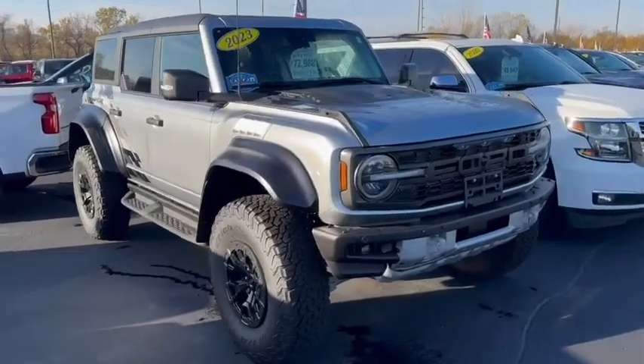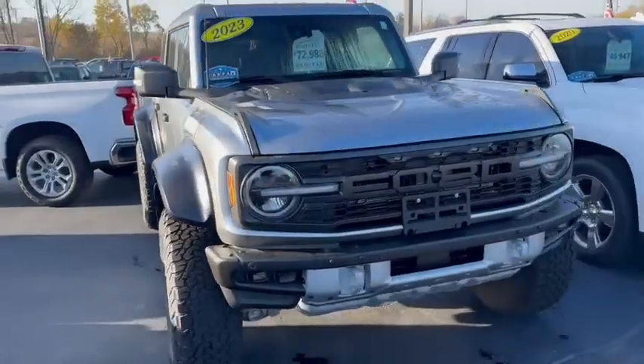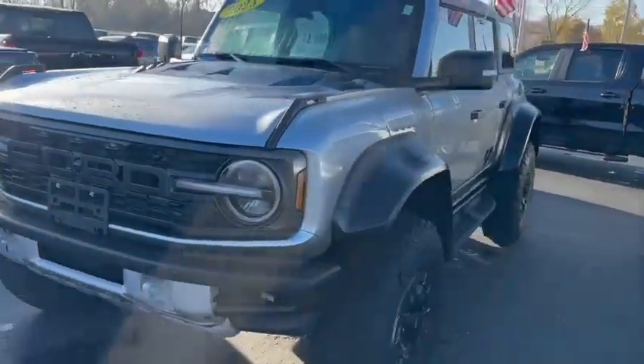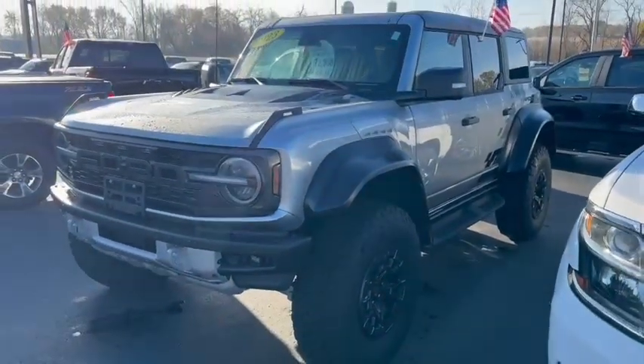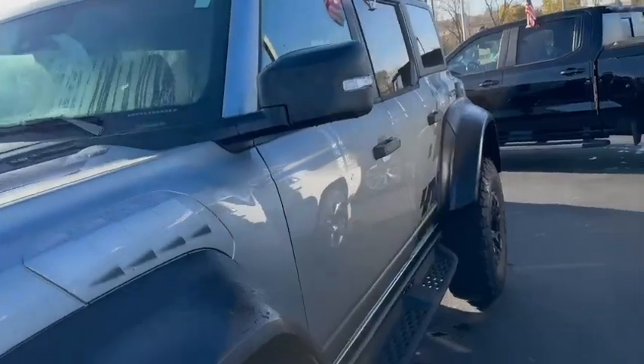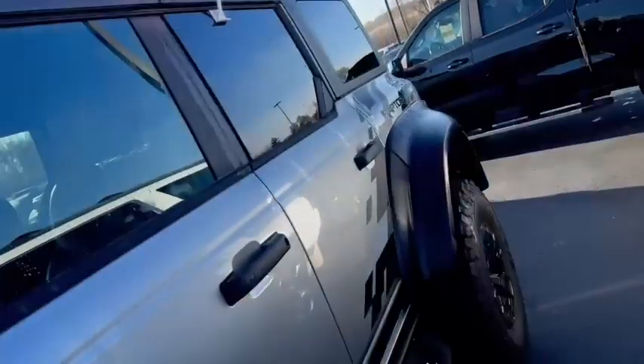Hey Charlie, this is Carrie here at Burtness. I work in the sales department, so Brittany has let me know that you are interested in the Ford Bronco. I'm just going to do a quick video here for you so you can get a better look at it.